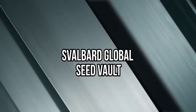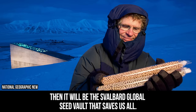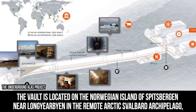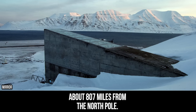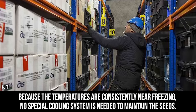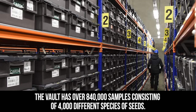Svalbard Global Seed Vault. Should the world ever experience the disaster of major crop destruction and the seeds don't survive, it will be the Svalbard Global Seed Vault that saves us all. The vault is located on the Norwegian island of Spitsbergen, near Longyearbyen in the remote Arctic Svalbard Archipelago, about 807 miles from the North Pole. Because the temperatures are consistently near freezing, no special cooling system is needed to maintain the seeds. The vault has over 840,000 samples consisting of 4,000 different species of seeds.